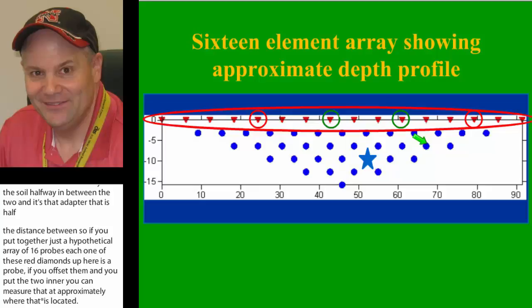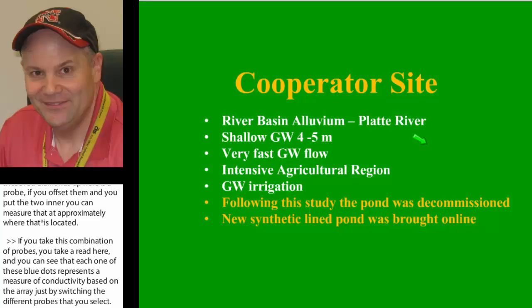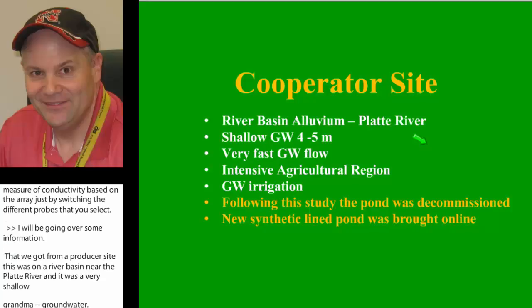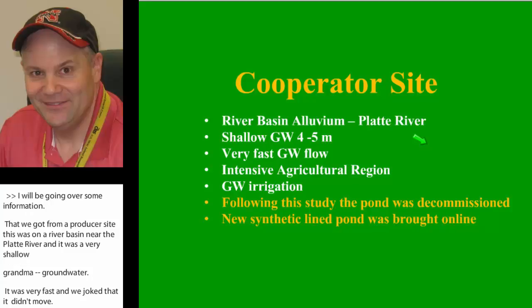I'm going to be going over some information we got from a producer site near the Platte River. It was very shallow groundwater, anywhere from four to five meters, and groundwater there was very fast — not inches per day, but feet per day. It was an intensive agricultural region with irrigated cornfields everywhere. They allowed us one year to collect data, but the site has been decommissioned and a new synthetic-lined pond has been brought online.